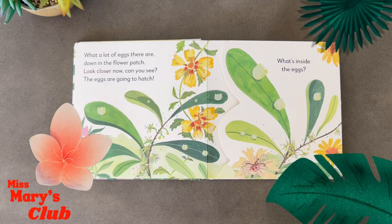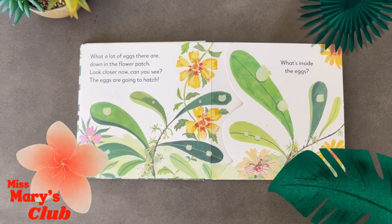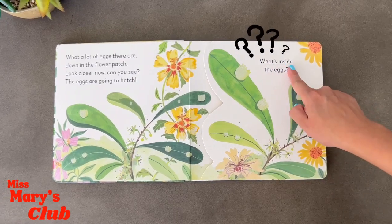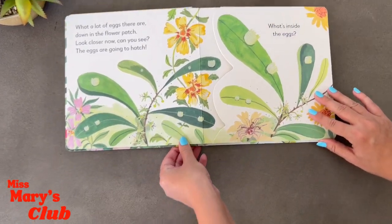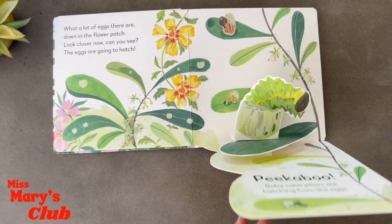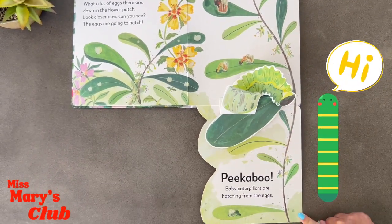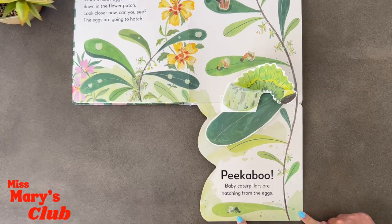What a lot of eggs there are down in the flower patch. Look closer now, can you see? The eggs are going to hatch. What's inside the eggs? Peek-a-boo — baby caterpillars are hatching from the eggs. Oh, hi Mr. Caterpillar.